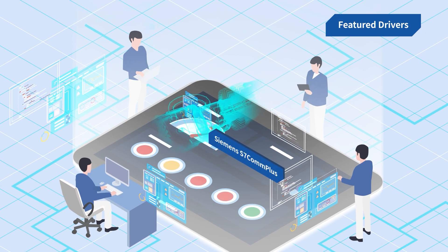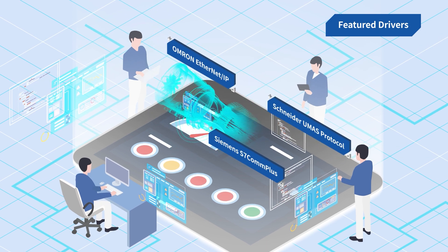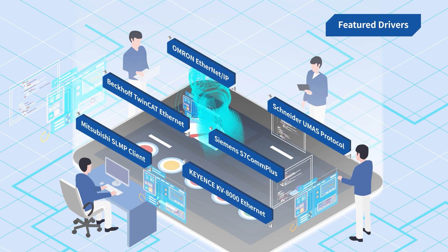Such as Siemens S7COM+, Schneider UMAS Protocol, Amrin Ethernet IP, Mitsubishi SLMP Client, Beckhoff TwinCat Ethernet, and Keyence KV8000 Ethernet.